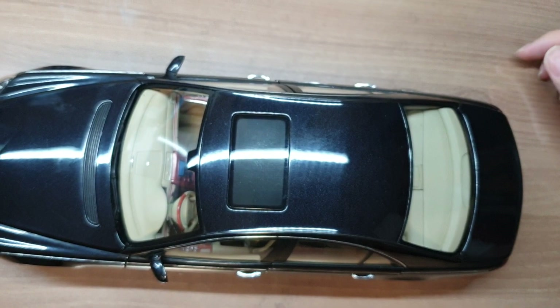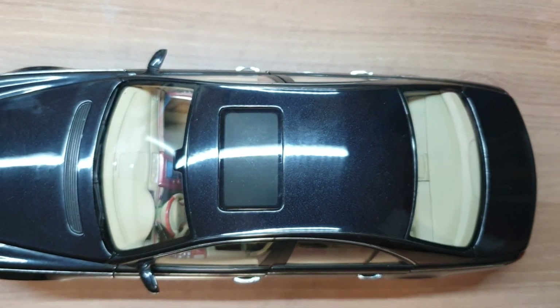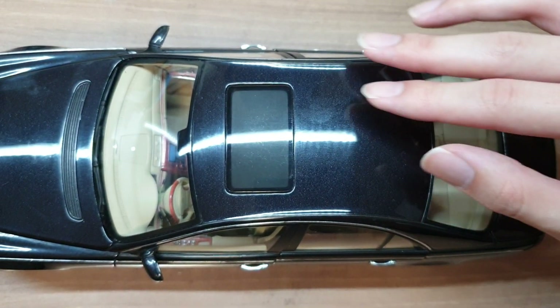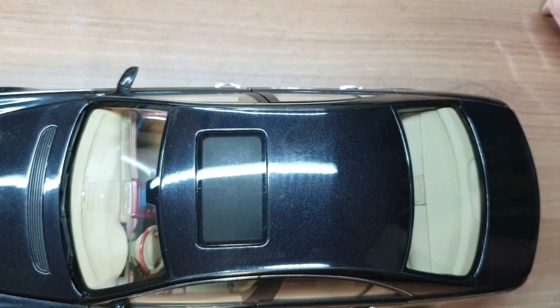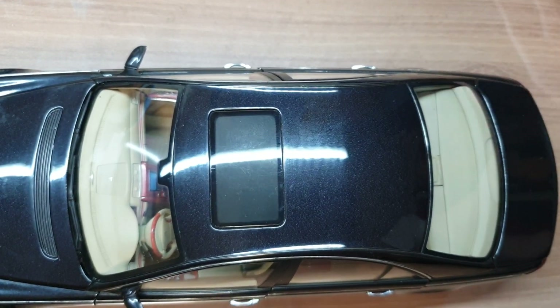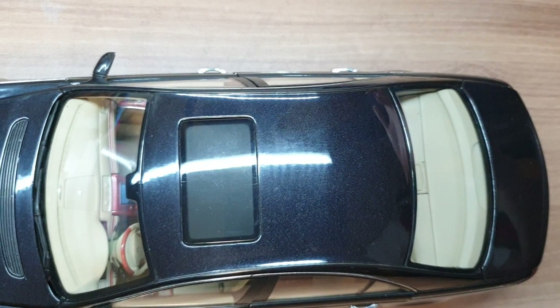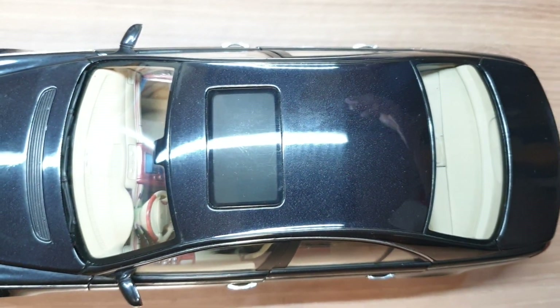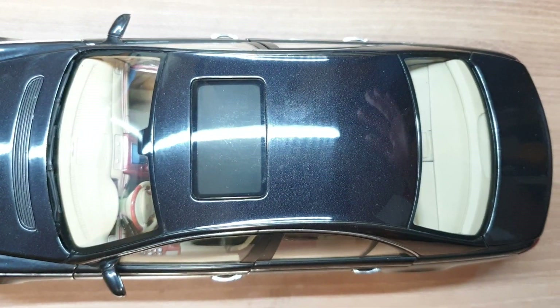The roof is pretty simple. You have a sunroof up front. It would have been cooler if it had this giant panoramic sunroof that stretches to the rear. In the actual car, that option alone is worth thousands of dollars, and you can adjust the transparency of the sunroof to control the amount of sunlight that goes into your cabin.